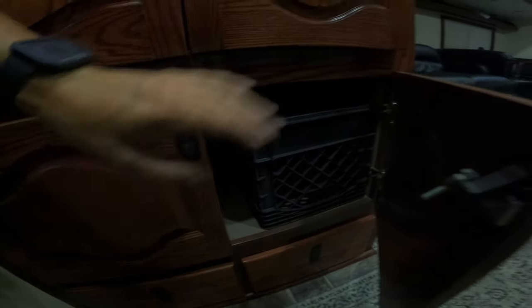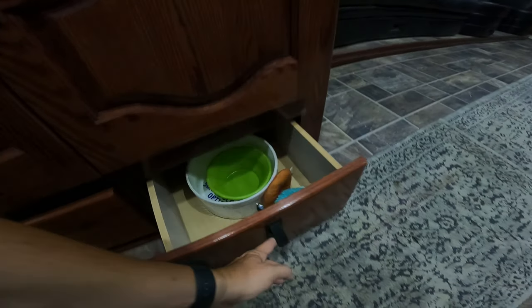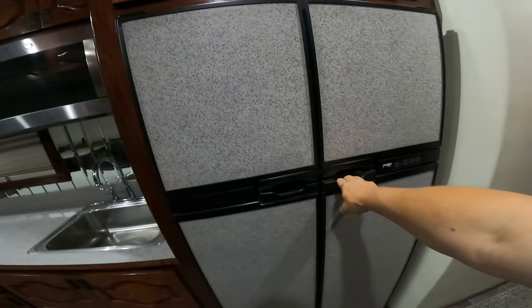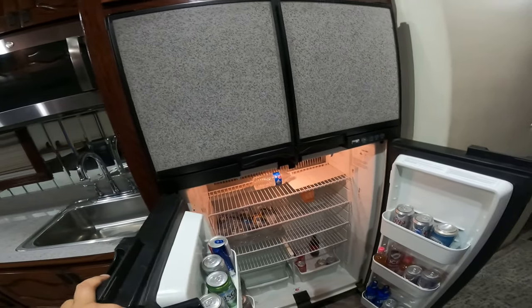They come with a built-in safe; this one has dog food stored in it. The dogs have got their own drawer too — the water bowl, toys, and leashes. We've also got a double-door refrigerator and freezer to keep food and drinks in.